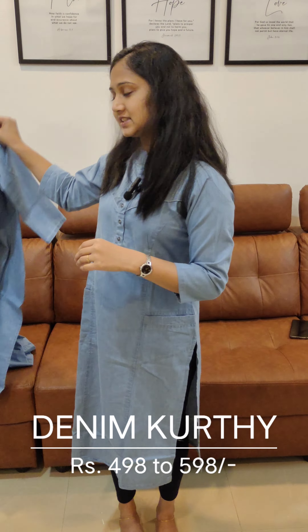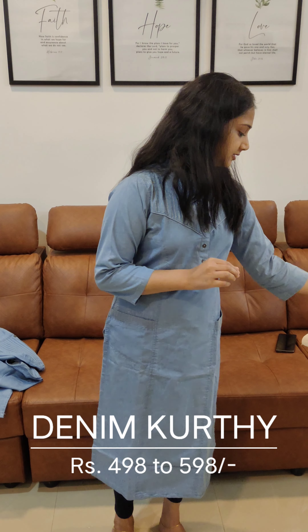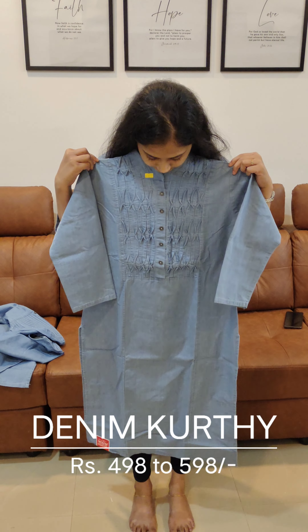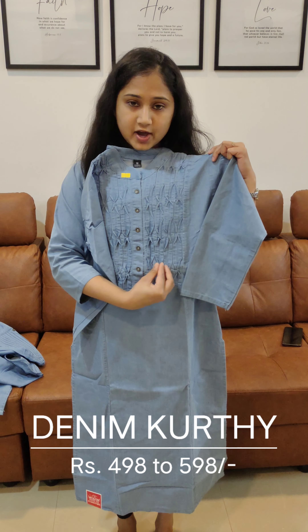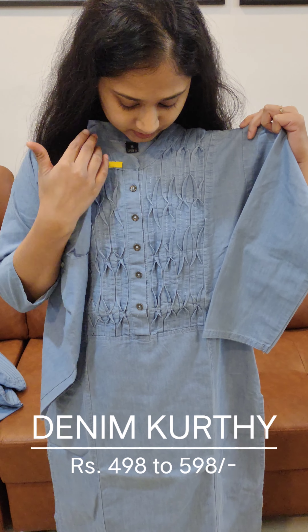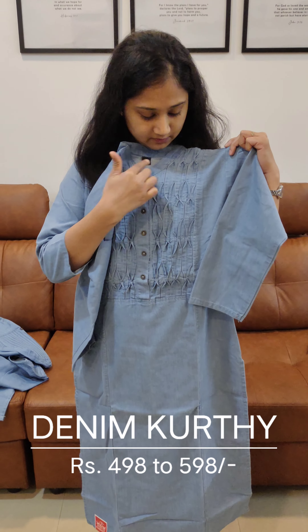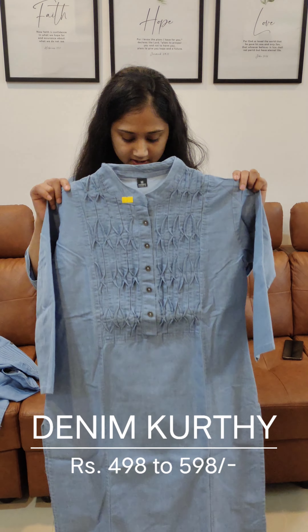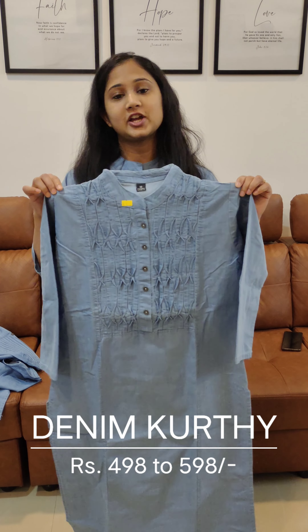This is available in medium and double-XL sizes. Next, we will show you the other stitch design. When you turn the button and open the top, this is the other 3/4 sleeves. This price is $5.98.